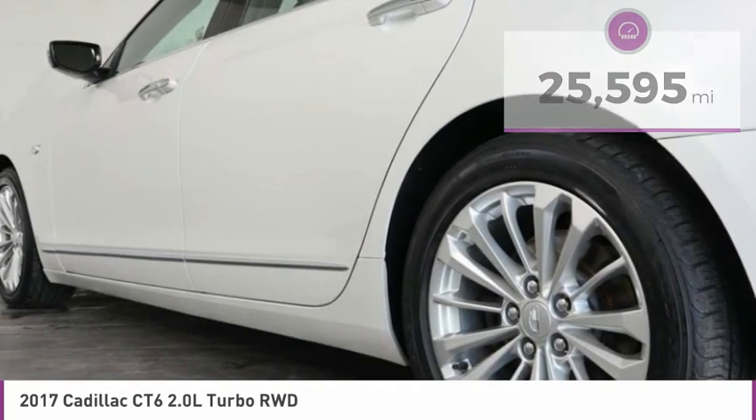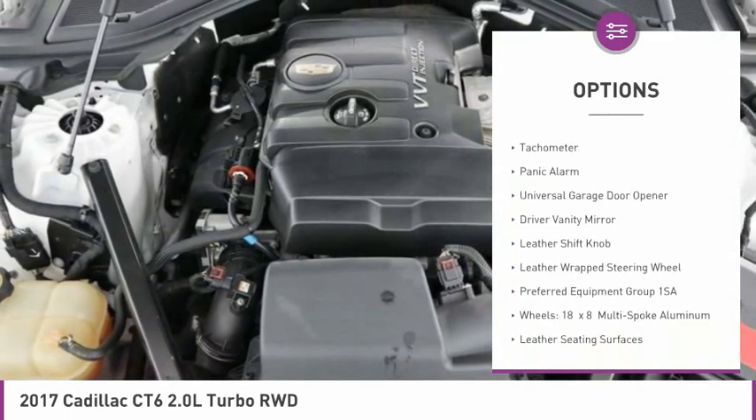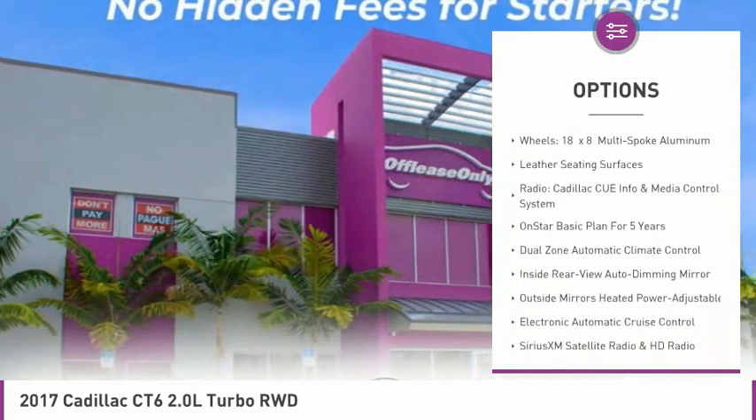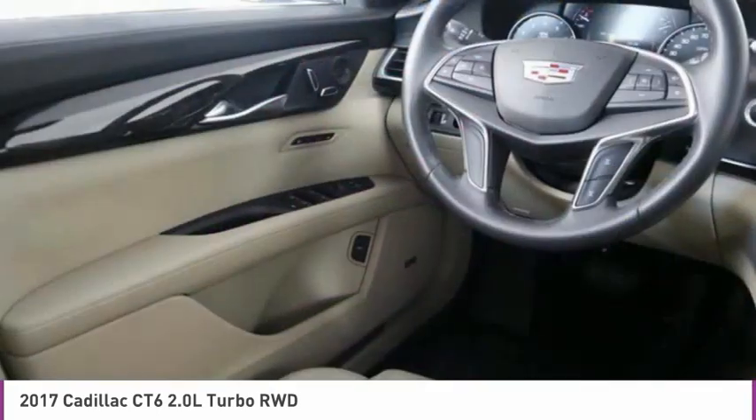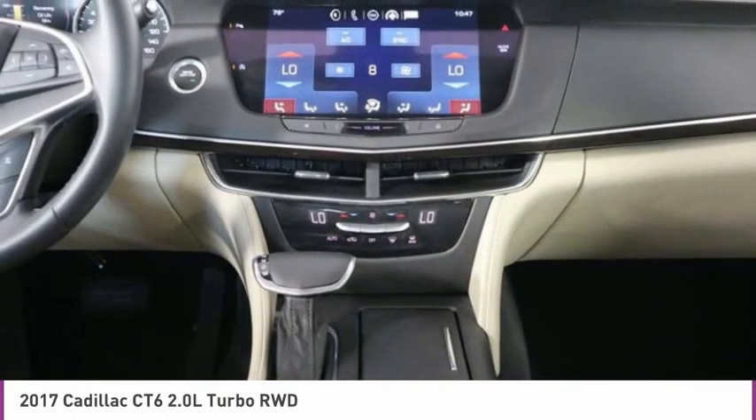Here are some of this vehicle's great options: electronic stability control, brake assist, four-wheel disc brakes, low tire pressure warning, tachometer, panic alarm, universal garage door opener, driver vanity mirror, leather shift knob, and leather-wrapped steering wheel.